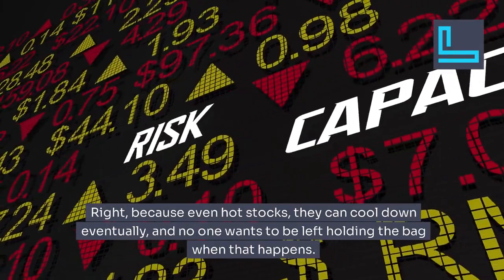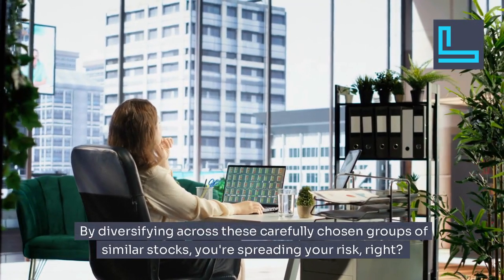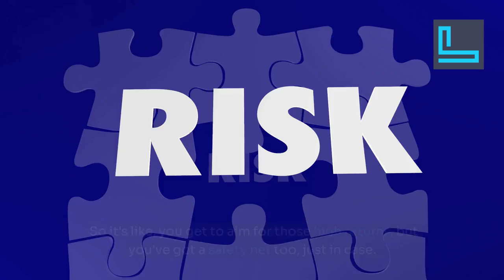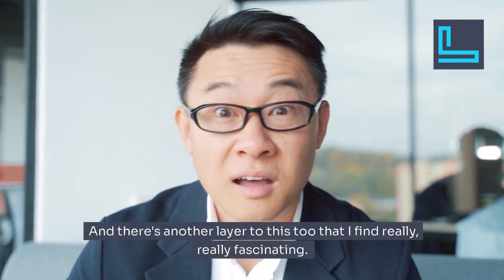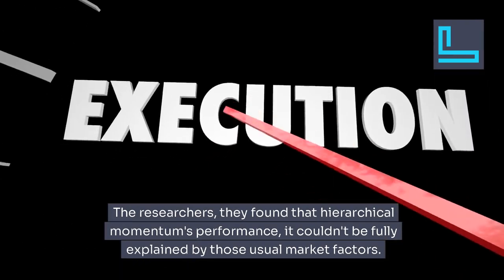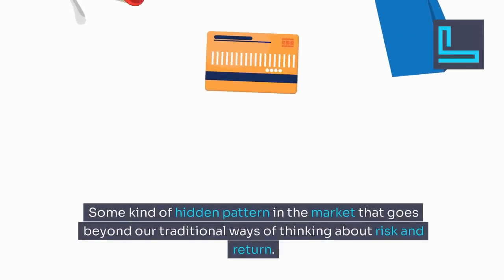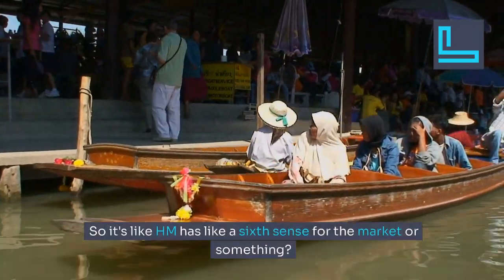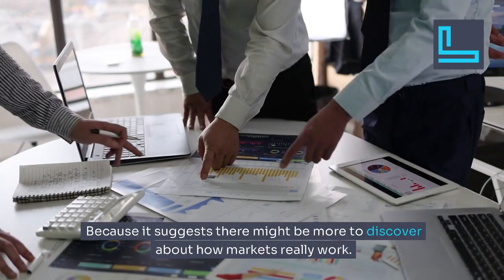So you get to aim for those high returns but you've got a safety net too, just in case. There's another fascinating layer: the researchers found that hierarchical momentum's performance couldn't be fully explained by the usual market factors. It's like it's tapping into something deeper — some kind of hidden pattern in the market that goes beyond traditional ways of thinking about risk and return. It's picking up on hidden signals, almost like a secret language of the market. That suggests there might be more to discover about how markets really work.